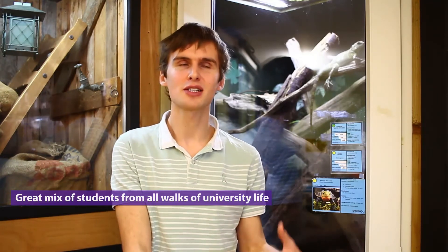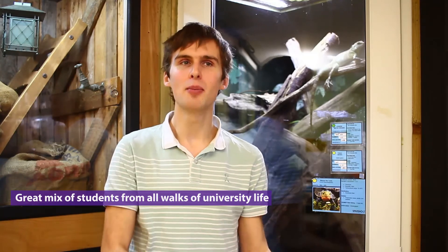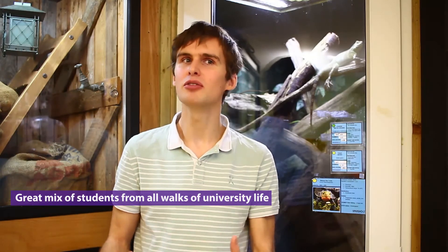Because our Zoo Biology is a top-up year, we have a really nice mix of internal progressors — people who have done an FdSc already here at Sparsholt — and also brand new people coming in from other universities and colleges for that one final year. So it creates a really nice set of experiences; it's really good to be able to mix with people from all walks of university life.